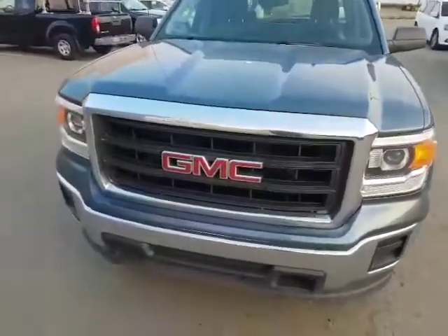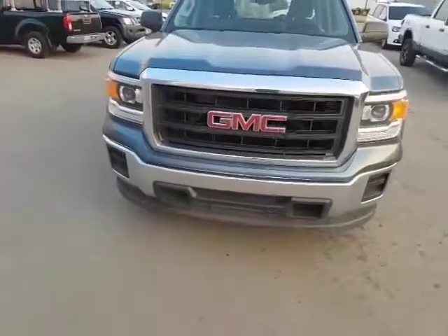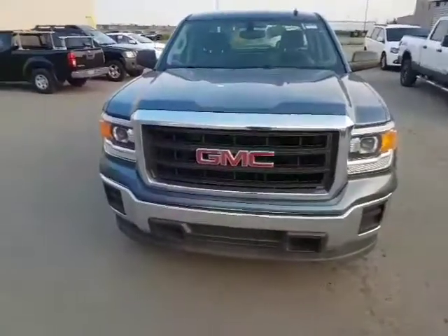Underneath the hood it comes with a 4.3 liter V8, so it still has lots of power but you're going to have the fuel economy that you're looking for.